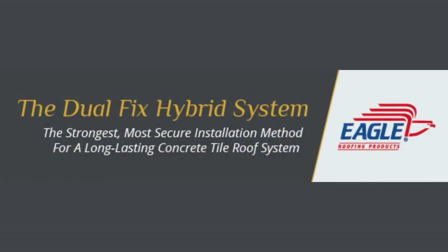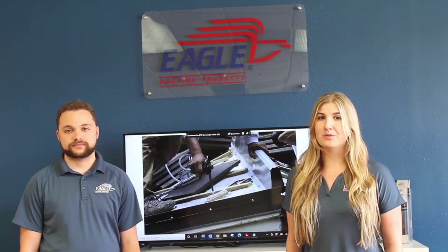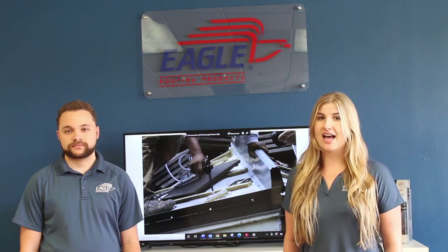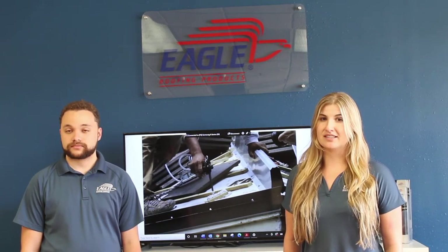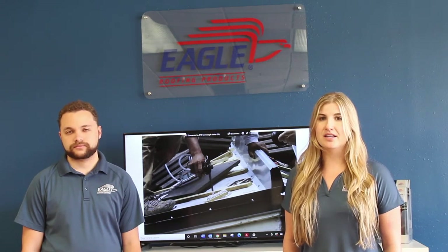Consider our dual-fix hybrid system, the strongest, most secure installation method for a long-lasting concrete tile roof system. An Eagle concrete tile roof can withstand winds of up to 180 miles per hour, and it's made to last the life of the structure it's on. You can take it a step further with protective measures by implementing this recommended method that enhances durability and provides optimal wind uplift prevention.